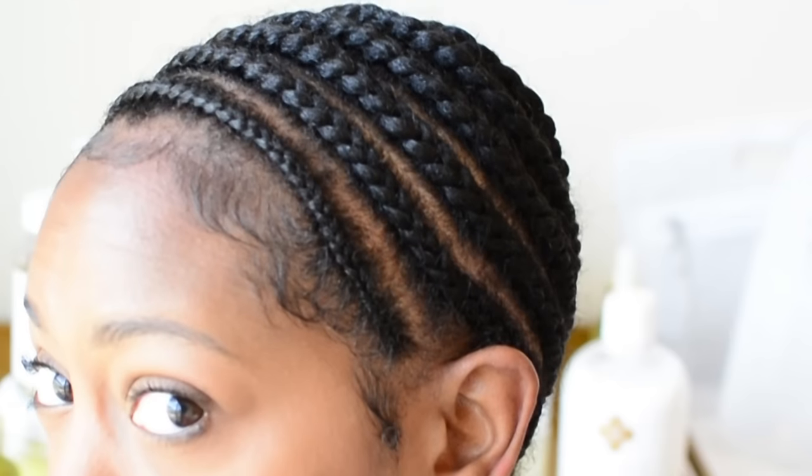Hey everyone, I protective styled under a wig for 30 days on a daily basis, and here you can see my fresh braids and how snug they are to my scalp.